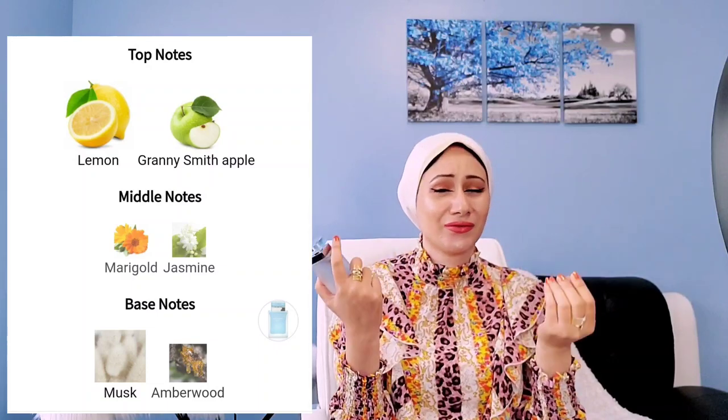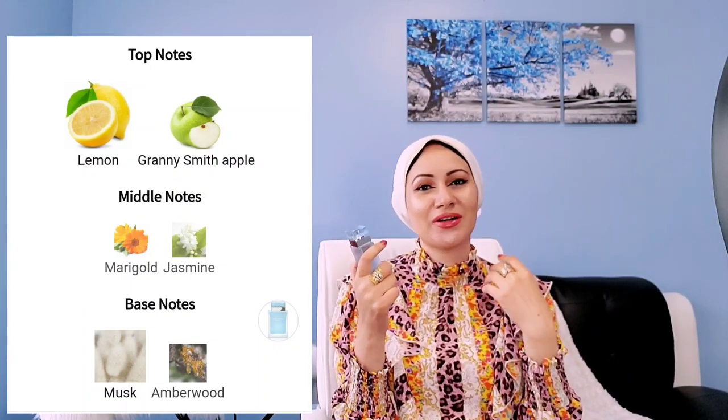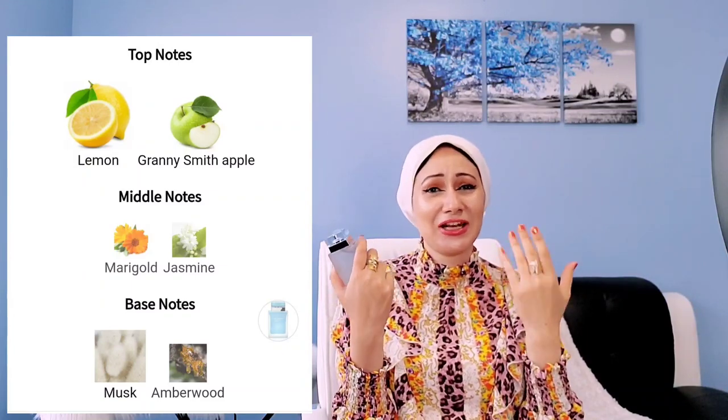Light Blue Intense smells very refreshing and clean, especially right after the shower and during hot summer days when you need something to make you feel fresh. I believe it should be a staple in any summer collection. It could also work as a unisex fragrance even though it's targeted to women. Highly recommended.